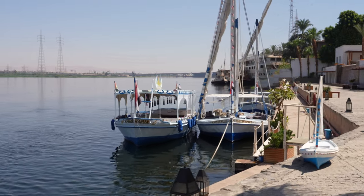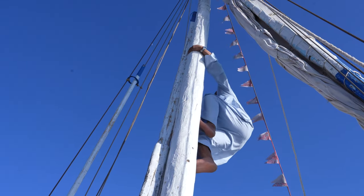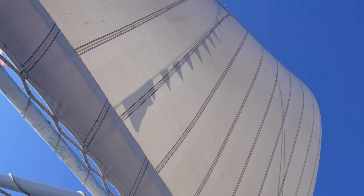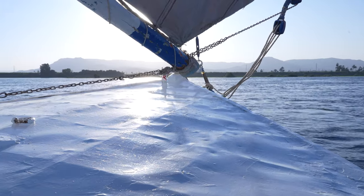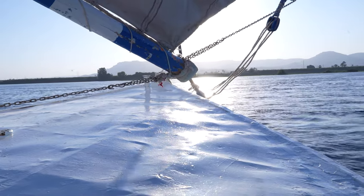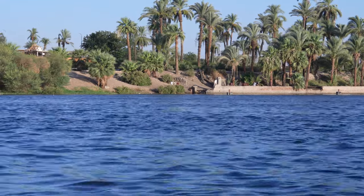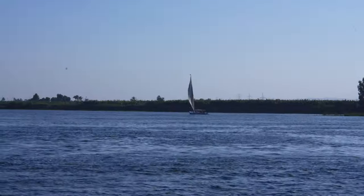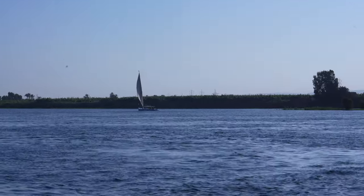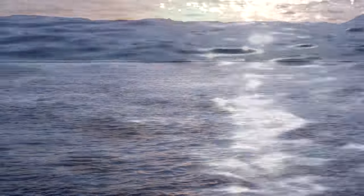To end our Luxor adventure on a serene note, we set sail on a traditional felucca cruise along the Nile River. As we glided through the calm waters, we soaked in the picturesque landscape and reflected on the wonders that we had witnessed. It was a perfect way to unwind and embrace the beauty of Egypt.